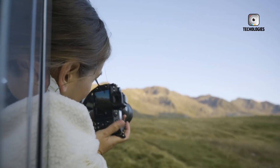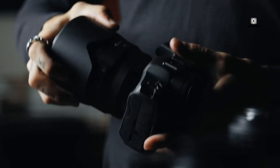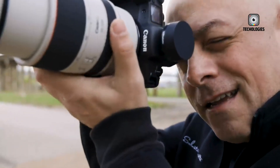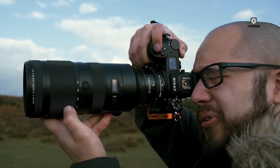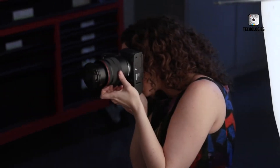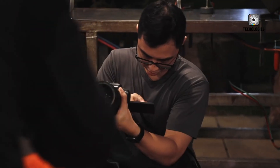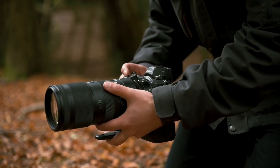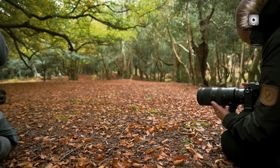Both cameras are expected to maintain the robust and ergonomic designs of their predecessors. The EOS R5 II will likely feature minor ergonomic enhancements and new cooling solutions, including vents and an external cooling grip, to address the overheating issues of the original R5 during prolonged video recording. The Z6 III is likely to stick to the sleek, compact form factor of the Z6 II, praised for its comfortable grip and intuitive button layout. Both cameras are designed to be durable and user-friendly, catering to professional use and various shooting environments.